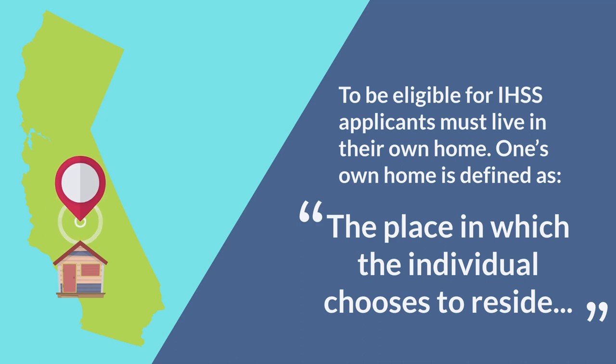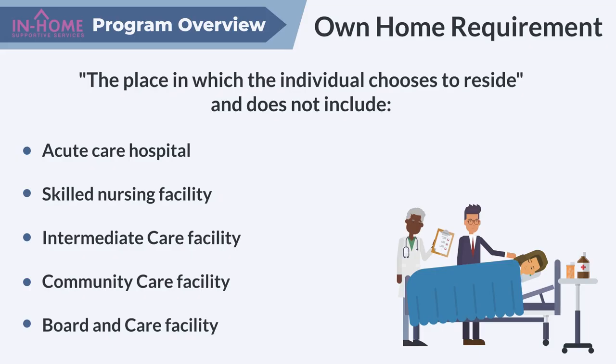To be eligible for IHSS, applicants must live in their own home. For the purposes of IHSS, one's own home is defined as the place in which the individual chooses to reside and does not include an acute care hospital, skilled nursing facility, intermediate care facility, community care facility, or a board and care facility.